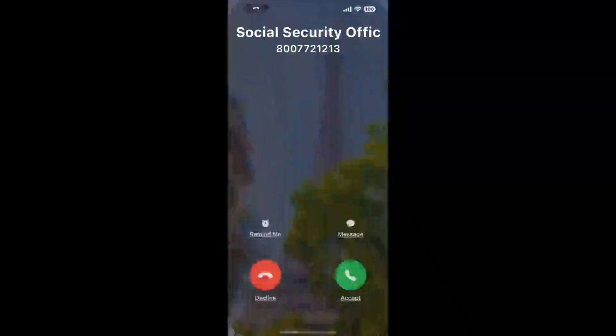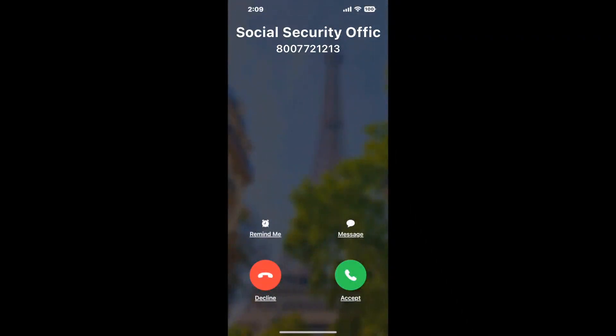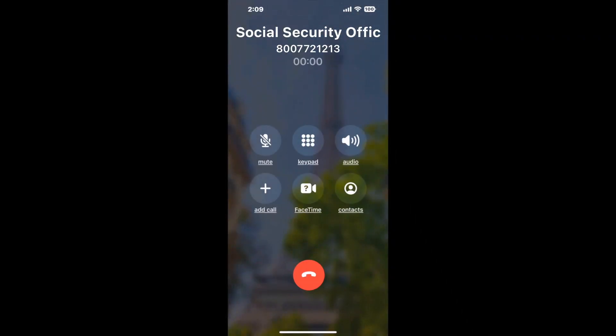Claimer can automatically call any phone line for you. It'll connect you directly to a human at Social Security Office 220 E Green ST, Rockingham, NC 28379. It dials the number and stays on hold for you while it waits for an agent to take the call. When it detects an agent, it'll send the call to your phone.